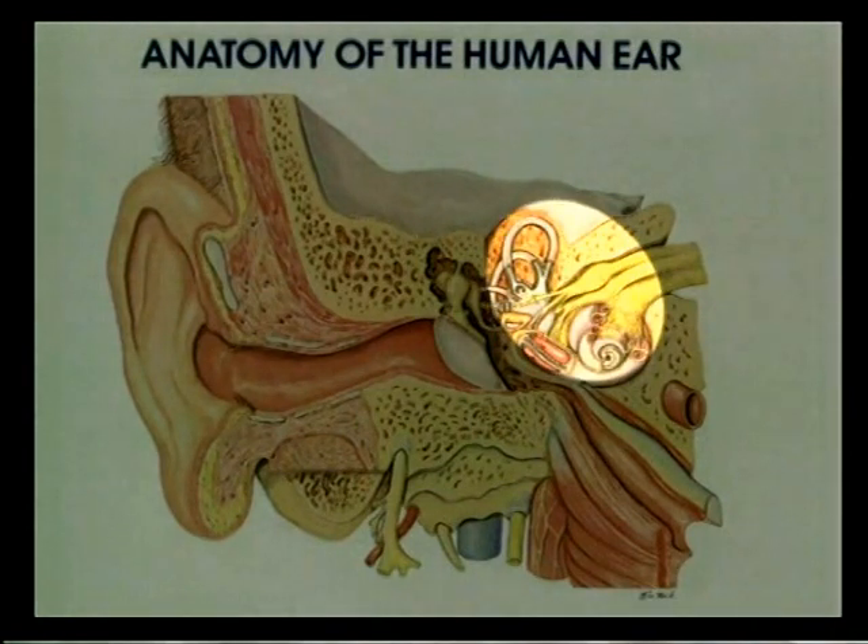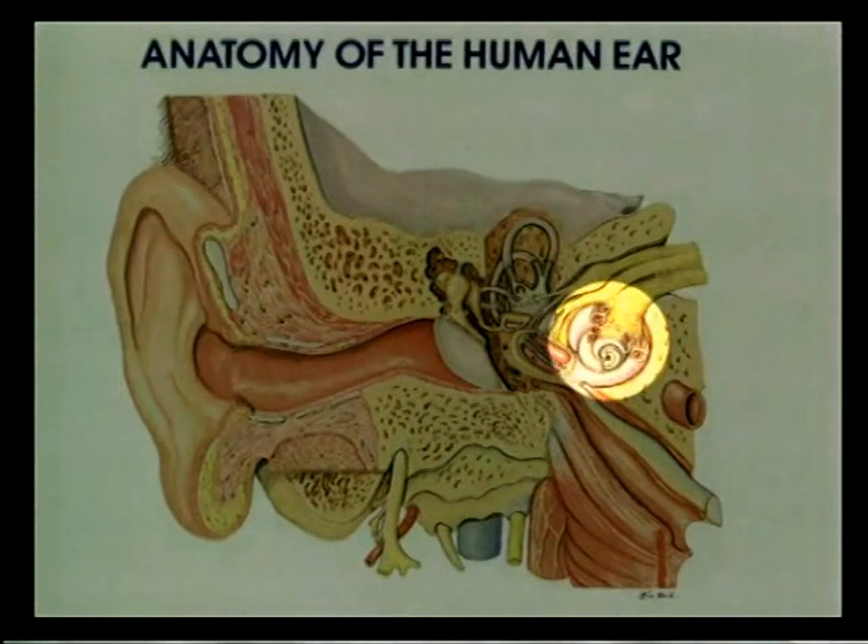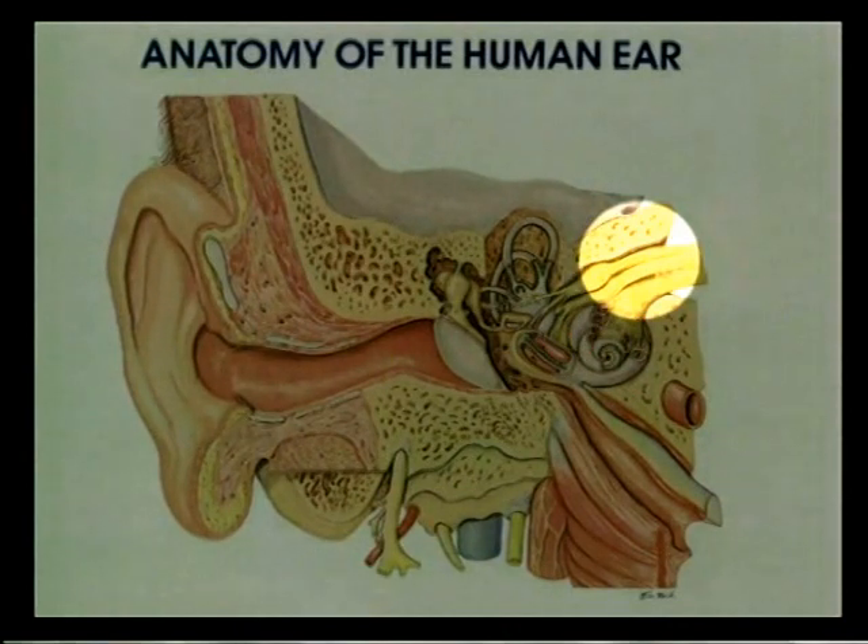The inner ear consists of two major components. The vestibular component, which is responsible for balance, has three semicircular canals, a saccule, and a utricle. And also the cochlea, which is the snail shell shaped organ responsible for hearing. Both of these are connected via nerves into the brain.